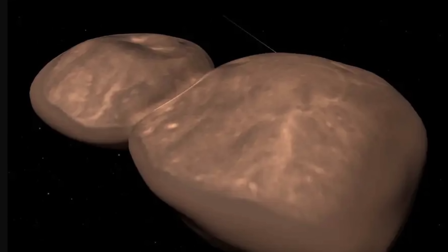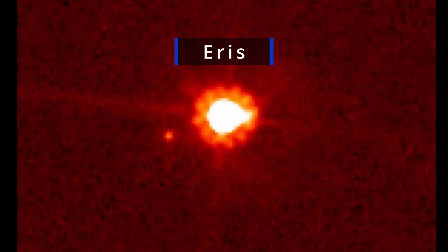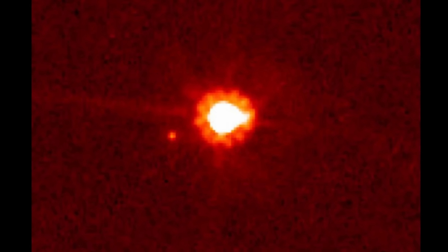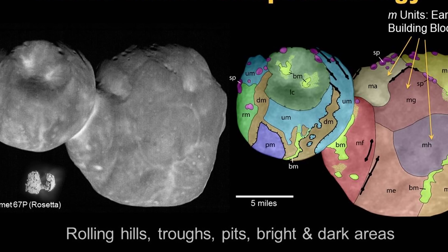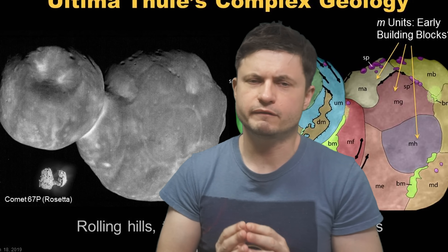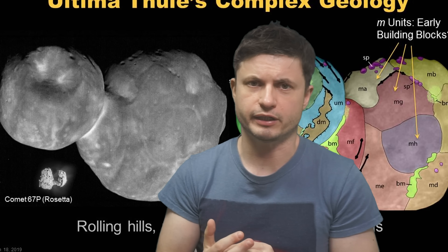This would likely only work for smaller objects — probably less than 100 kilometers in size — because larger objects like Eris, the most massive dwarf planet in the solar system, would be much more massive and eventually turn spherical. Right now we don't know exactly where this size limit starts, but if we go by Arrokoth it can be at least 30 kilometers across. Studying more similar objects would help us resolve this mystery even faster.